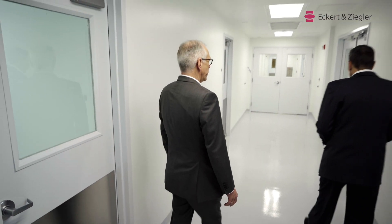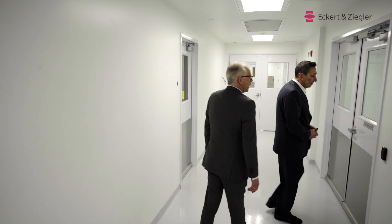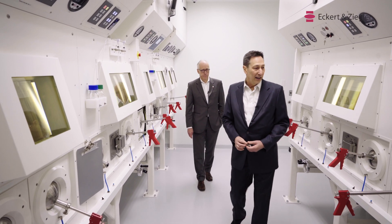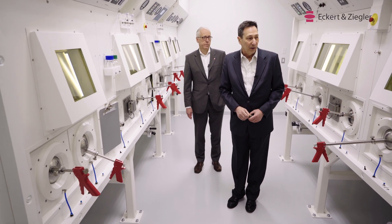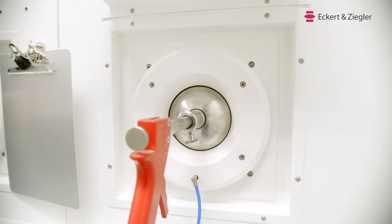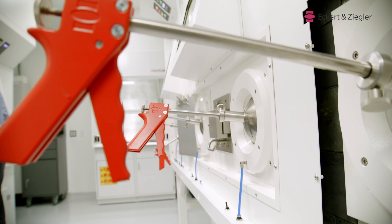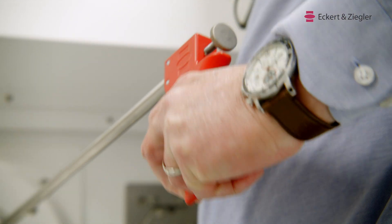We are starting with the Y90 production area, where we have put in a set of hot cells. One side of the hot cells is for production, and the other side is for waste. This equipment is made by our sister company in Dresden, Germany, called ITD, where they custom made it for us to our specifications.